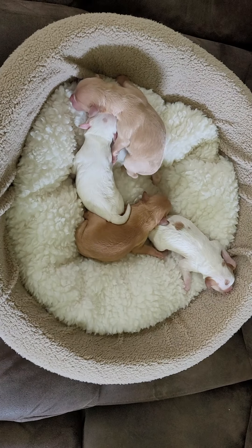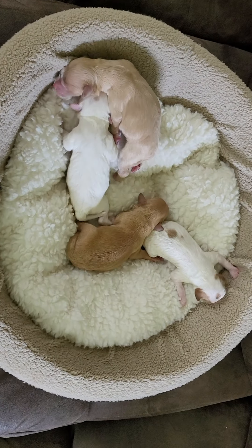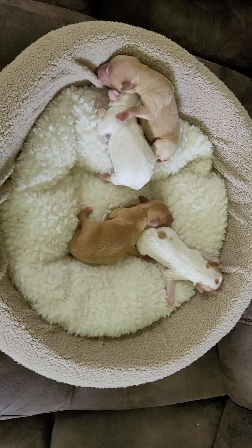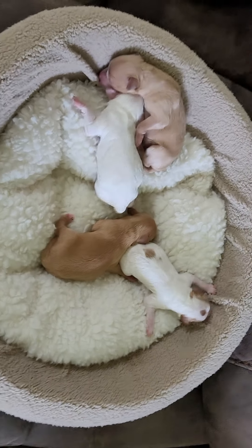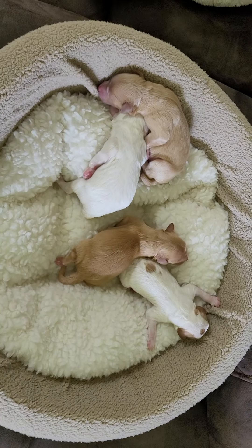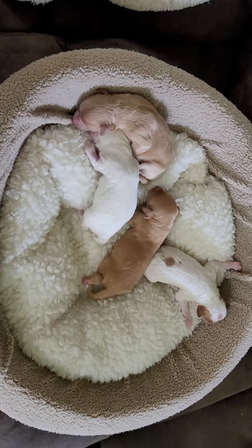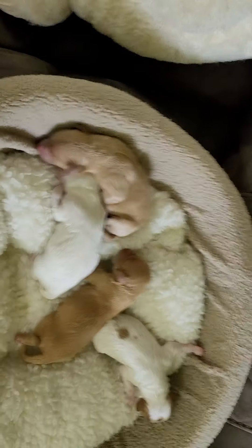Today is Friday, September the 16th and we have a gorgeous litter of cavapoos. This is a cavapoo mom with a poodle dad to make sure that they do not shed and for being hypoallergenic. We only have one girl — she is the darkest in the group — and then the other three are males. They were born on September the 16th and will be ready for their home on November the 11th.